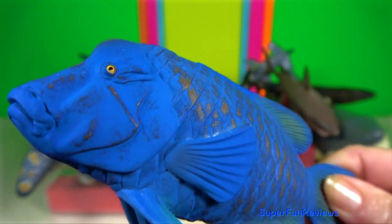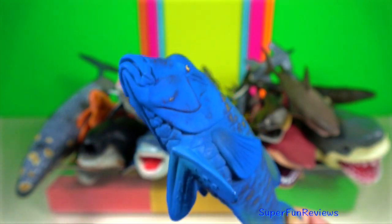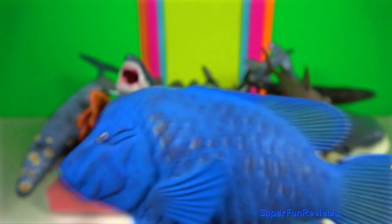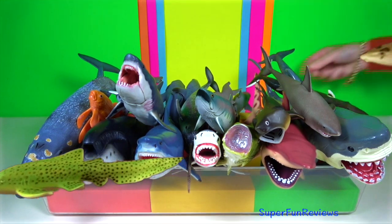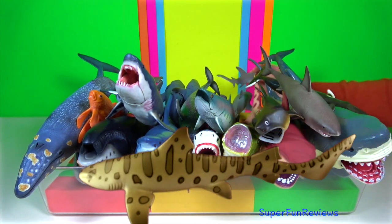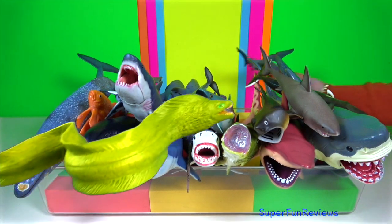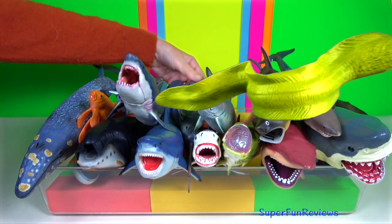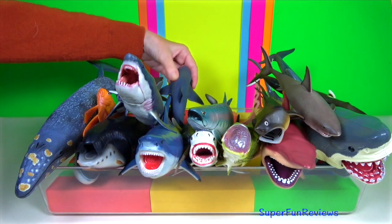Blue grouper. They begin life as females. As they mature, they go through an initial phase in which they may be male or female before developing their adult colouring and reaching the terminal phase. You will typically only find one or two male blue gropers in an area, with a larger number of females in the same area.